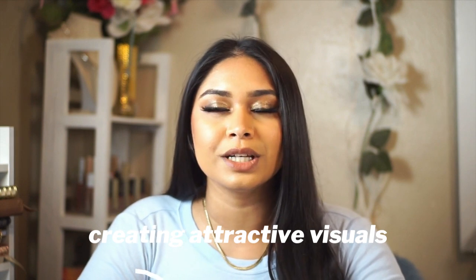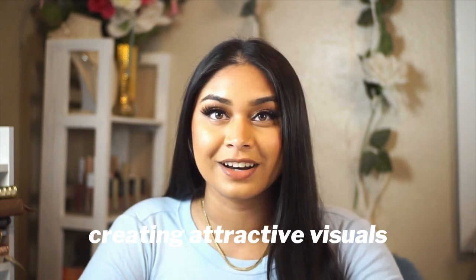The first reel idea is to include really attractive visuals in your reels. Reels are interesting because there can be very pointless videos that just go viral — same on TikTok. So instead of being annoyed when that happens, take advantage of it by creating visuals that are very attractive to your target audience.